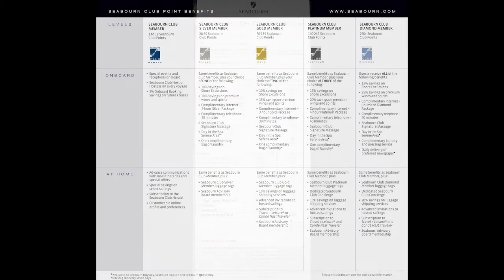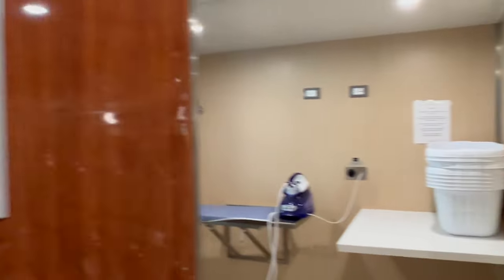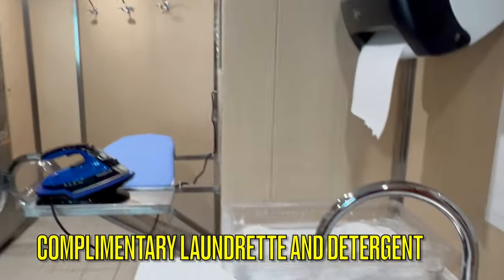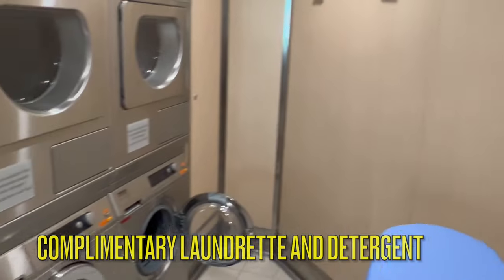You are able to send out laundry from this level of cabin for a fee. Some levels of Seaborn Club membership do have free laundry services. However, there are complimentary laundry facilities located on this ship on Deck 5, with plenty of washers and dryers, irons, free detergent, and a steamer.